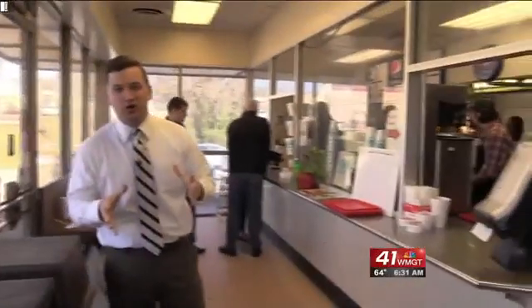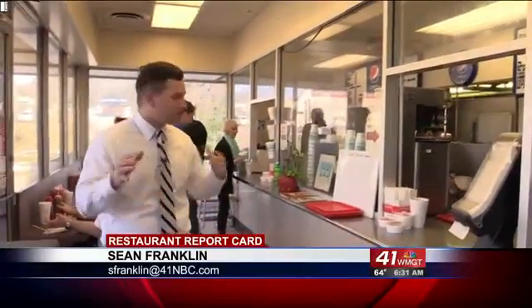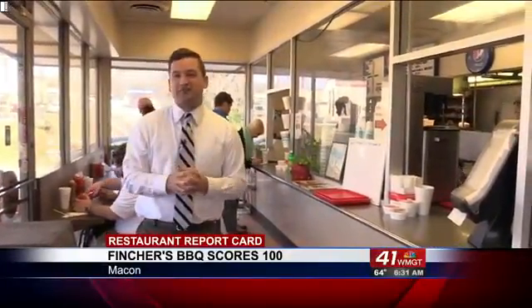Here at Fincher's Barbecue on Gray Highway in Macon, I've been talking to some of the guys here eating. They think it's fantastic — some of the best barbecue here in Macon. I cannot wait to try it, plus they have a perfect health inspection. I'm Sean Franklin, and this is Restaurant Report Card.